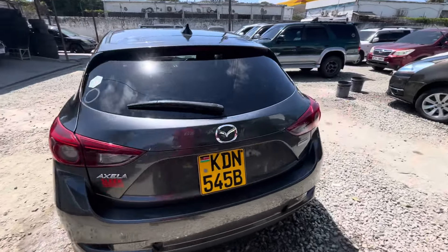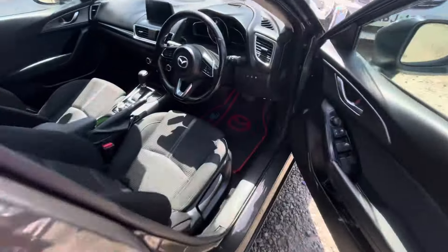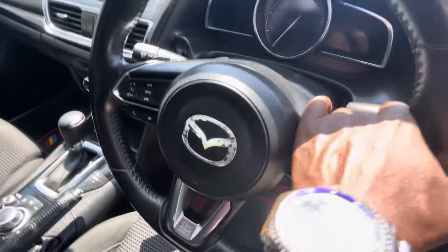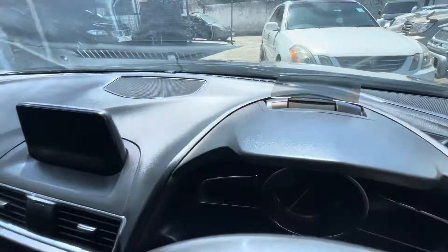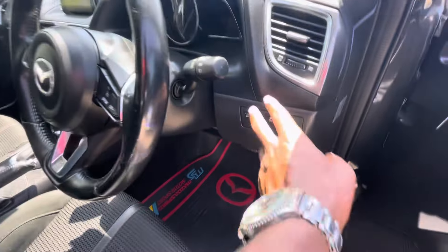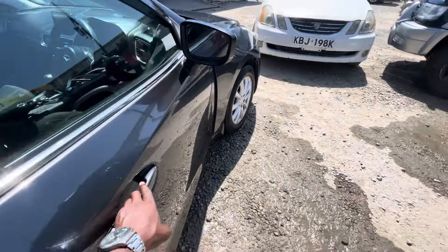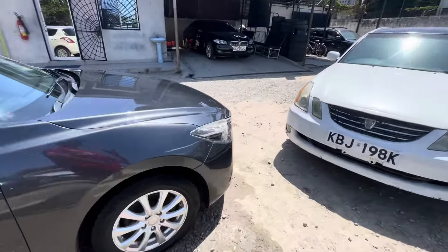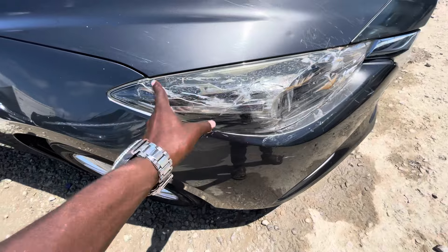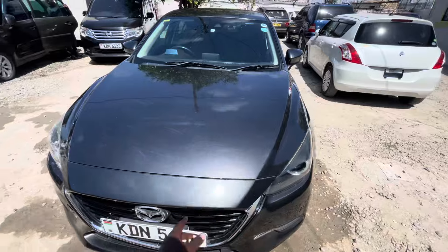It's fully loaded. If I can show you the interior — it's very clean. Comes with cruise control, paddle shifters, and a projector screen up front. Seats are new. Buy and drive. I-stop, traction control — everything. The only weakness with this car is a small scratch by the light — that's the only issue. No wonder I'm selling it at a very good price of 1350, still negotiable.